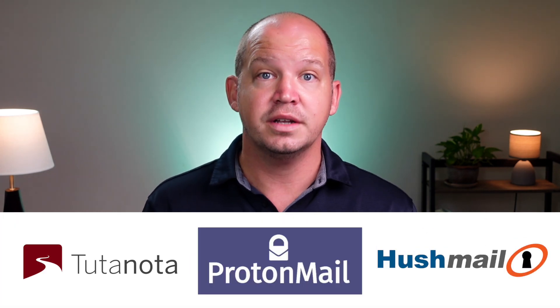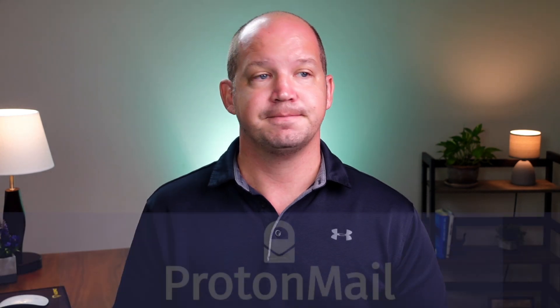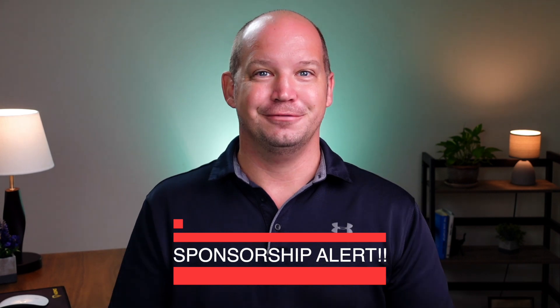There are a number of secure email services that you could use — very good ones — but I'm going to use ProtonMail as the example here for three reasons. First, that's what I've been using for the past few years. Second, they have a good free option that you could use to give it a try. And third, they're sponsoring this video.